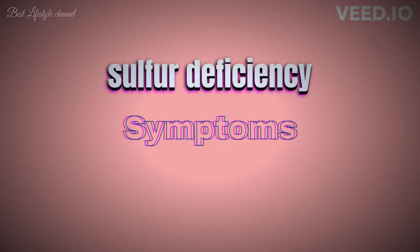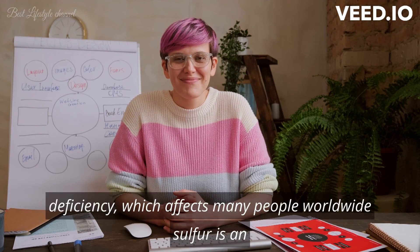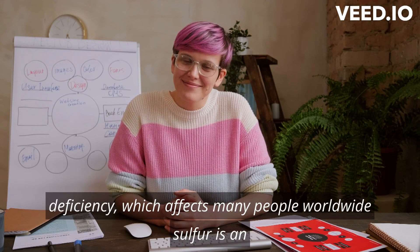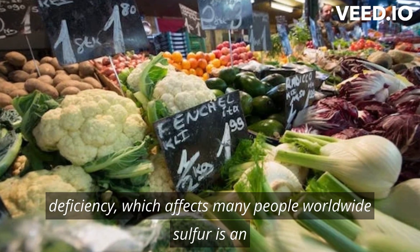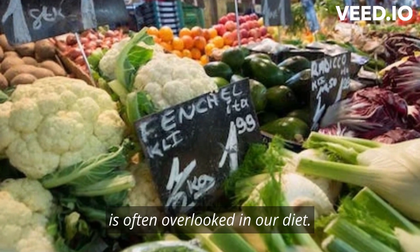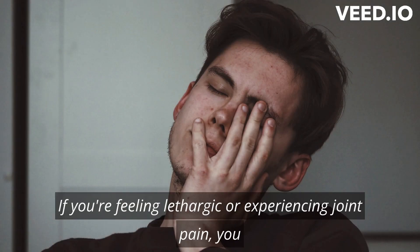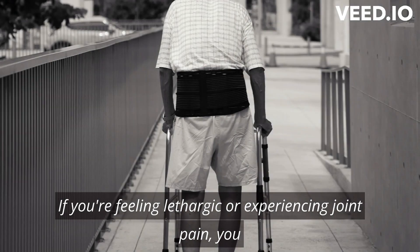Sulfur Deficiency: Symptoms and Top 12 Foods Containing Sulfur. Hello and welcome to our video on sulfur deficiency, which affects many people worldwide. Sulfur is an essential mineral crucial in maintaining good health, yet it is often overlooked in our diet. If you're feeling lethargic or experiencing joint pain, you might lack sulfur.